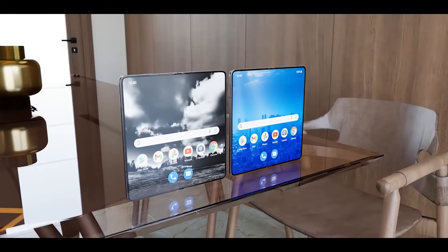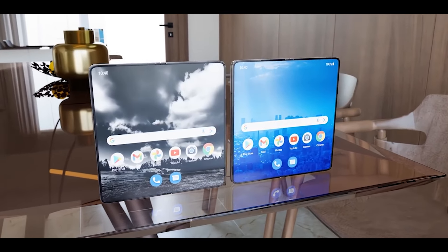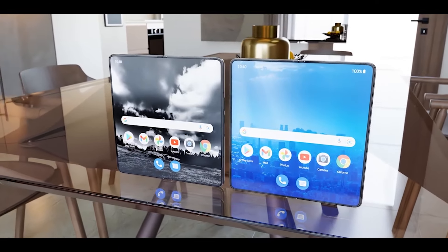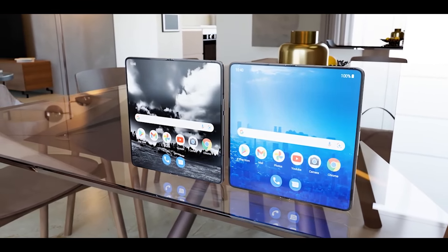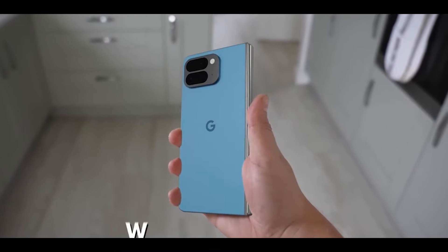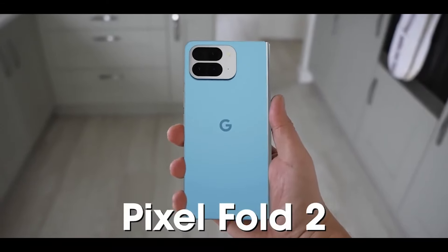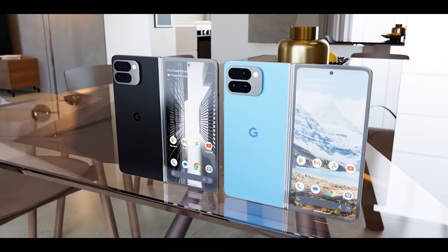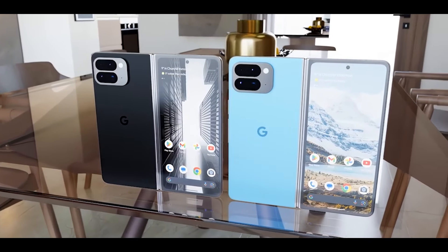Onto the cameras — the Pixel 9 Pro Fold is expected to pack some serious punch in the photography department. While we might see familiar specs like the 48-megapixel main sensor, the buzz is all about AI-powered enhancements and possibly an upgraded ultra-wide lens. We can expect top-notch photos and maybe some cool new editing features, as Google doubles down on making this a photography powerhouse.